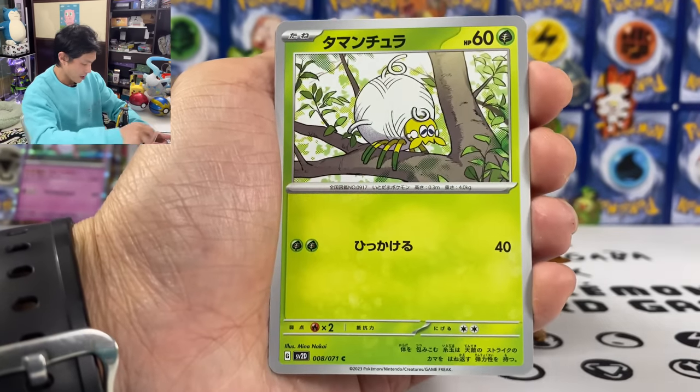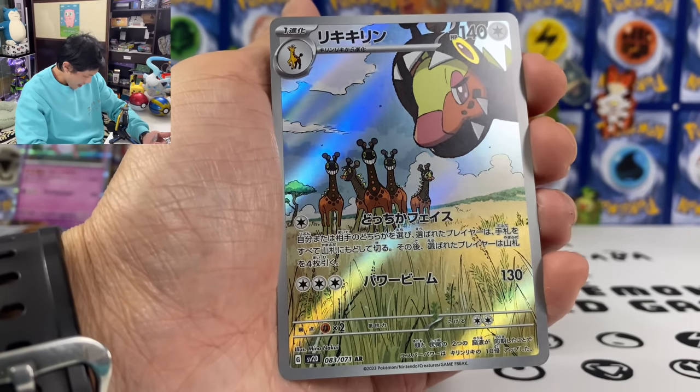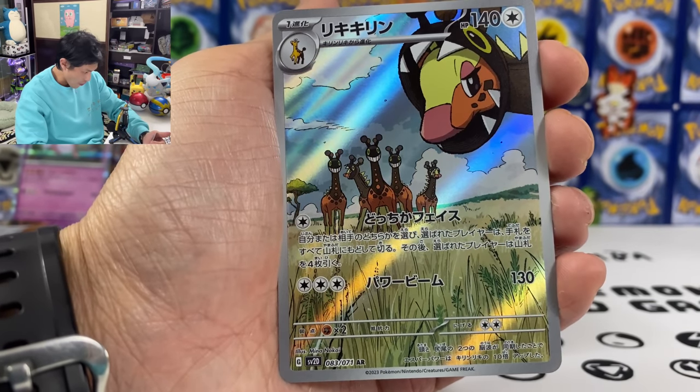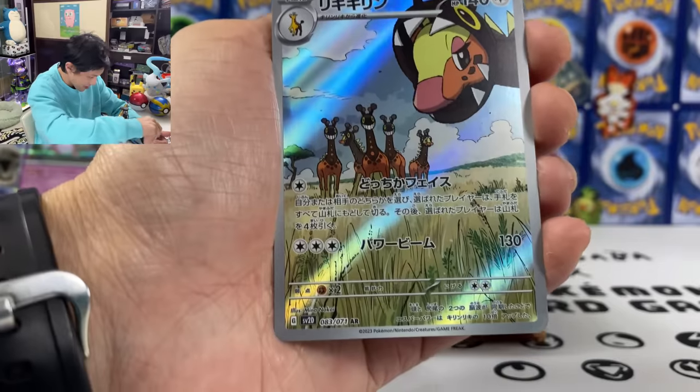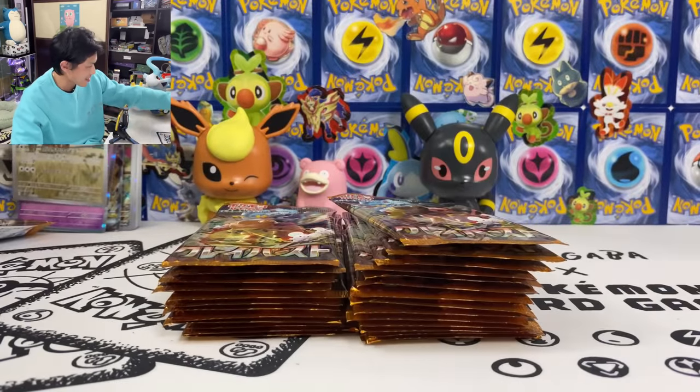We got both Sneezler and the Girafarig AR — card 83. I love all the ARs. Love the artwork. Tinkatink is like taking a selfie!